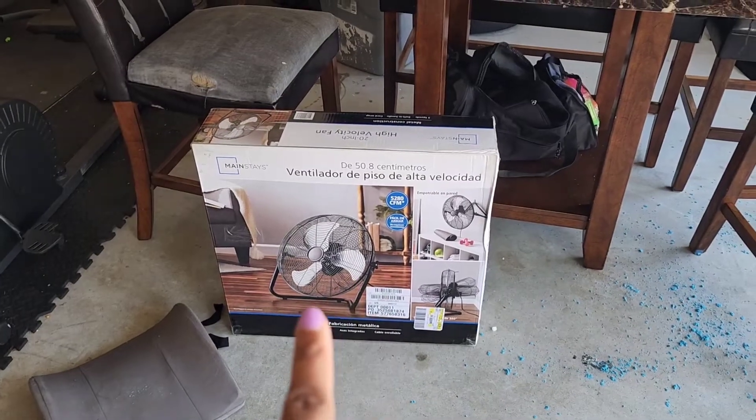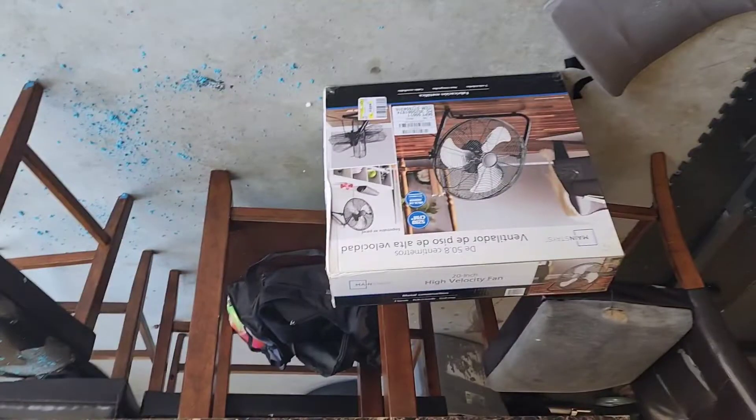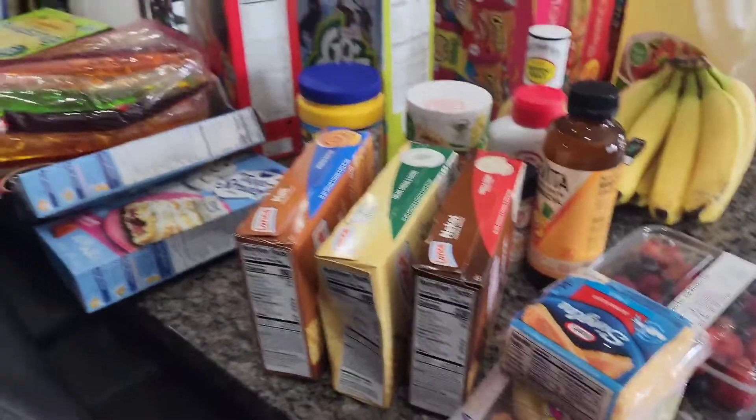I did forget to show you guys — we got a couple of non-food related items. We got a fan for the garage that's out here, and we also got a new trash can for the kitchen.